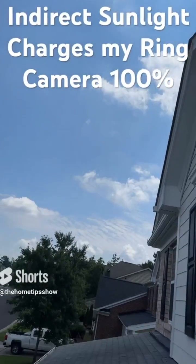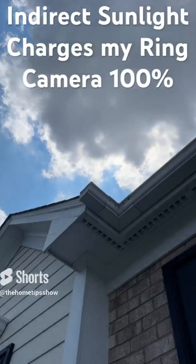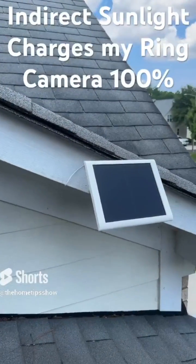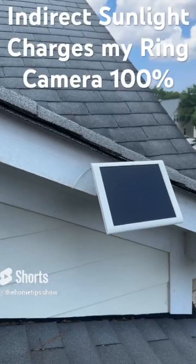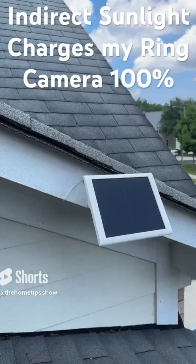So before mounting the solar panel, I decided it would be prudent to perform some testing for a few days. I temporarily secured the panel in the approximate location where I felt it had the best chance of receiving maximum sunlight throughout the year, then I monitored the battery charge level of the camera using the Ring app on my phone.